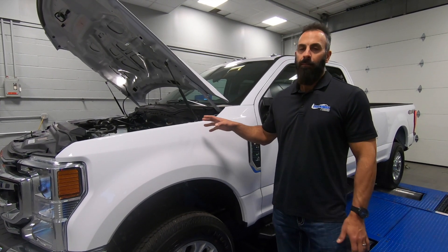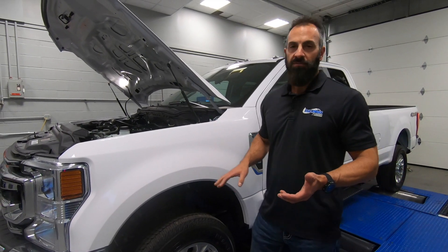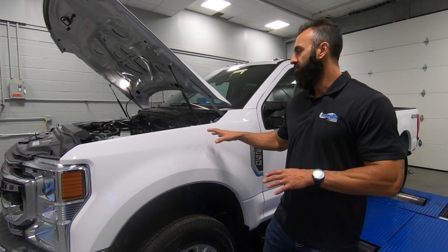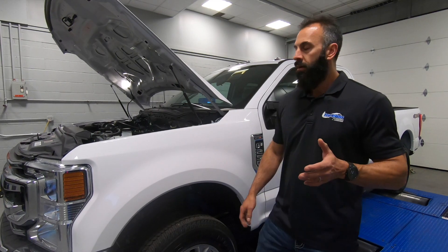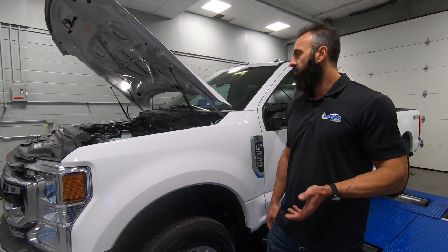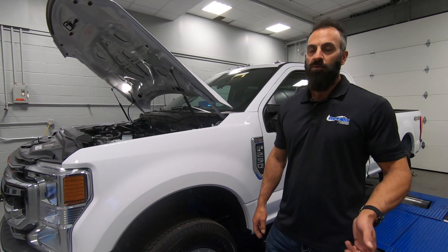This is now a push rod engine. This replaced the 6.2 liter, the boss motor, and that was a single overhead cam. This engine is substantially more impressive. Right out of the gate, this thing's got 45 horsepower more and 45 foot pounds. So it's already a better engine. It should be more fuel efficient. The durability should be just as good, if not better — less moving parts.